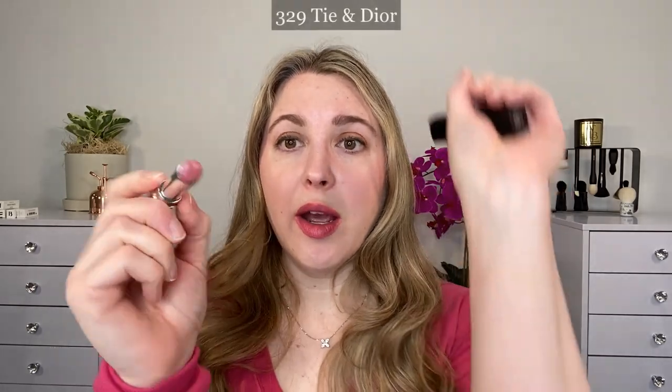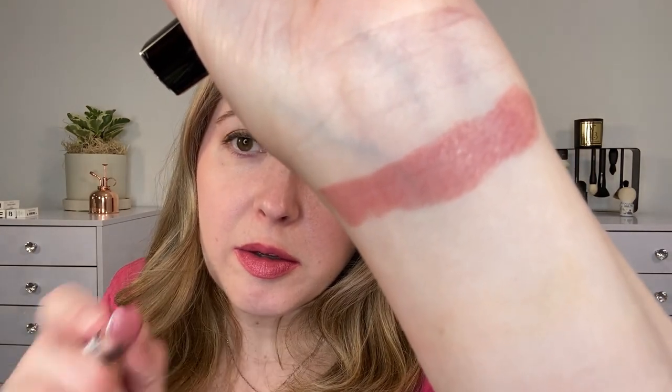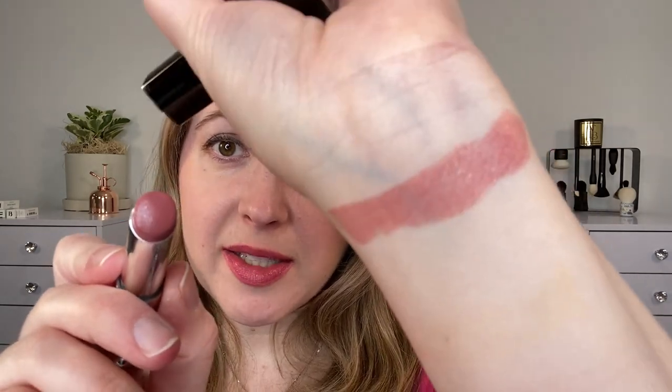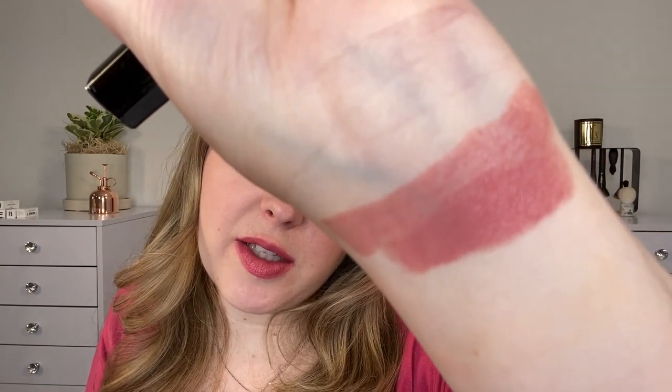Let's go ahead and do some arm swatches. I picked up nine of these. So we have 329 Tie and Dior — that's a really beautiful soft pink shade and a pinky nude. You can see there's a little bit of sparkle in here, but it's not considered one of the glittery shades. It's just a tiny little bit of light-reflecting shimmer. And you can see the difference when you build that up a little bit — this is definitely going to be a color that I wear all the time.